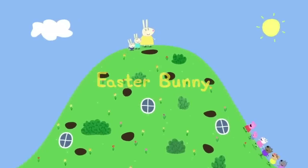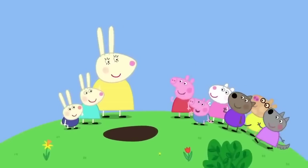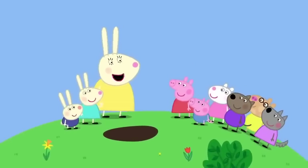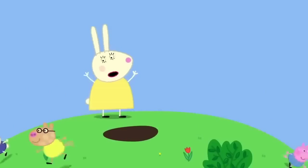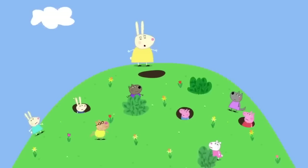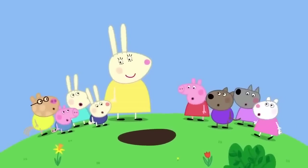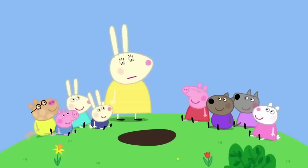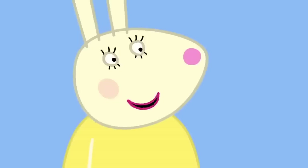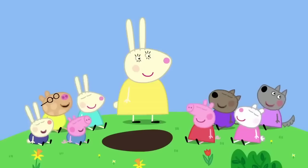Peppa and her friends have come to Rebecca Rabbit's house for an Easter egg hunt. They are about to start when Rebecca tells them to stop — the Easter Bunny hasn't hidden the eggs yet. The Easter Bunny is very shy and won't come if anyone is looking, so the children must close their eyes and not peek.